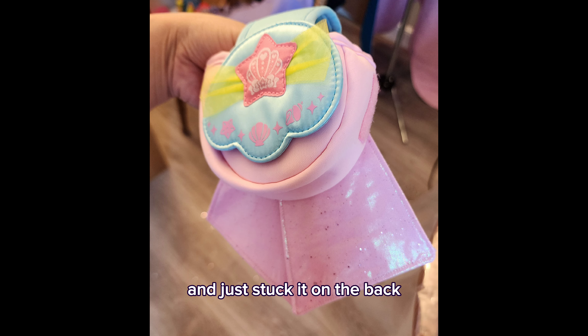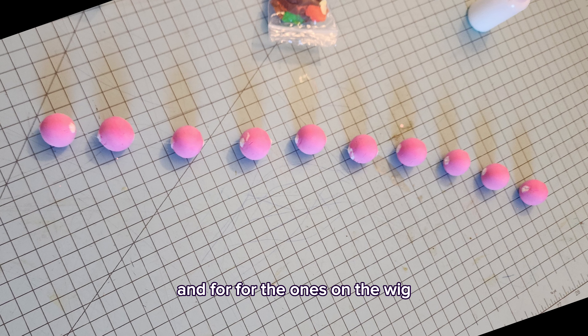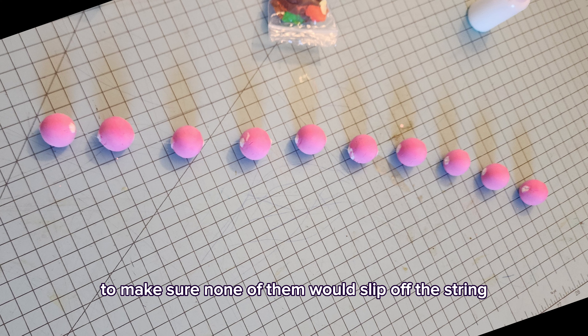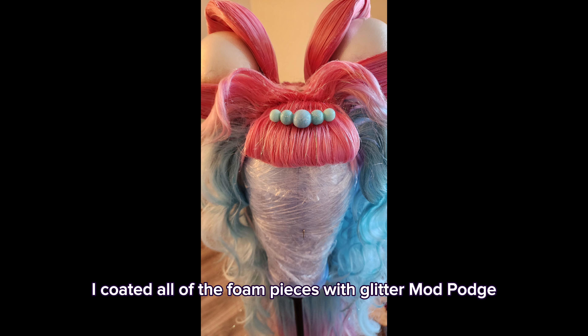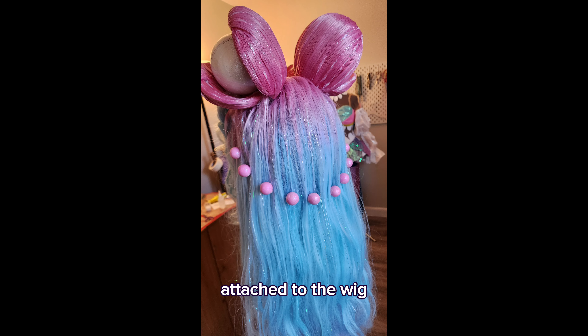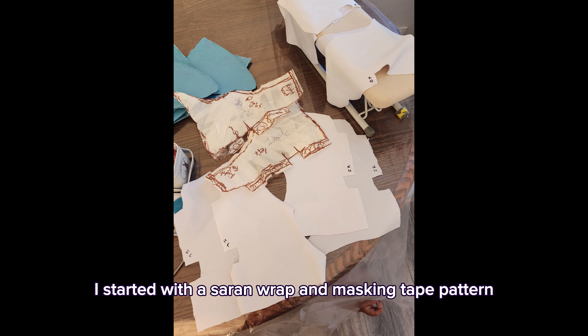For all the little bubble accessories I used foam clay to make the little balls and stick them together. For the ones on the wig I strung them through clear thread with a little bit of glue to make sure none of them would slip off the string. Here are the ones for the shoes. After coating all the foam pieces with glitter mod podge, here they are attached to the wig.